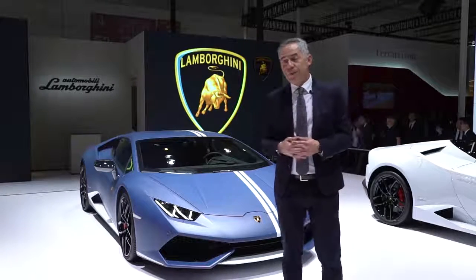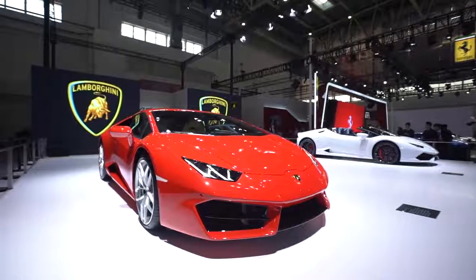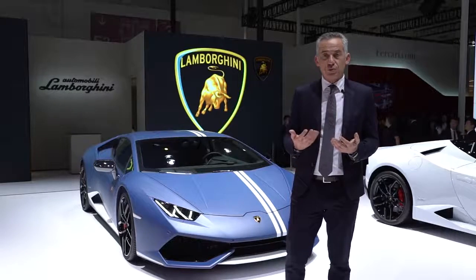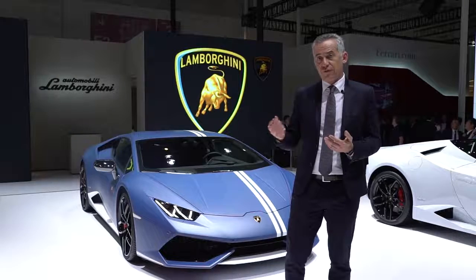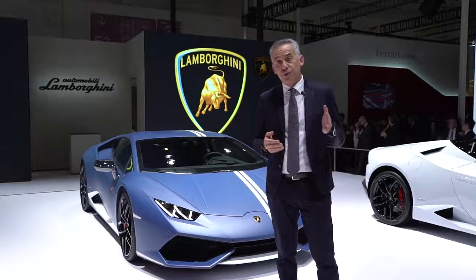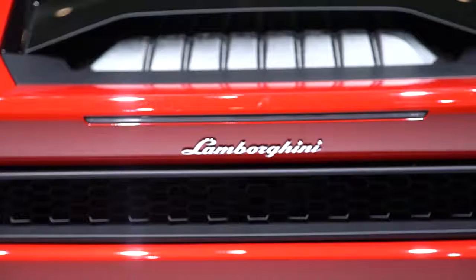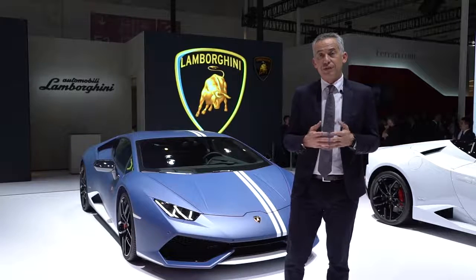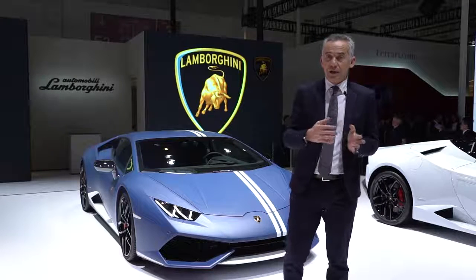In the LP580-2 rear-wheel drive, what we have emphasized is the three different modes to drive the car. You can select from the button on the steering wheel three different modes: Strada, Sport, and Corsa. In Strada you have the most safe mode, with a car that is a little bit understeering.